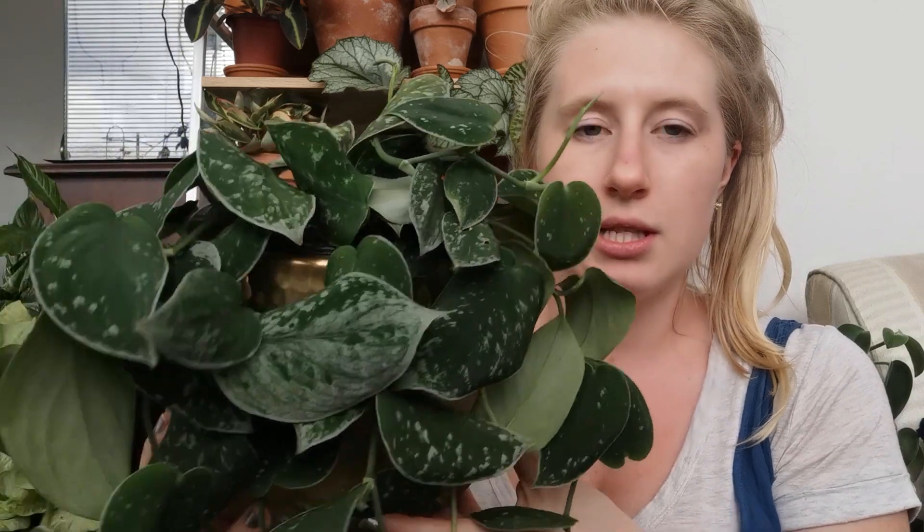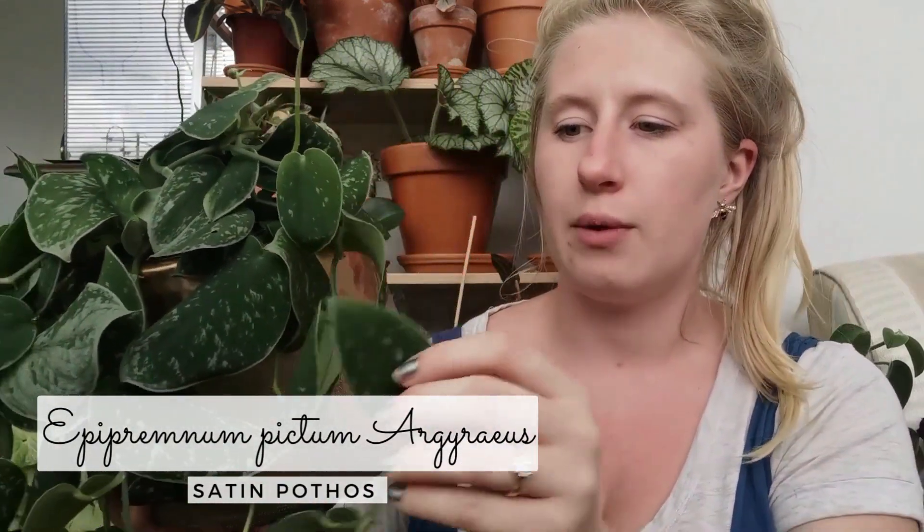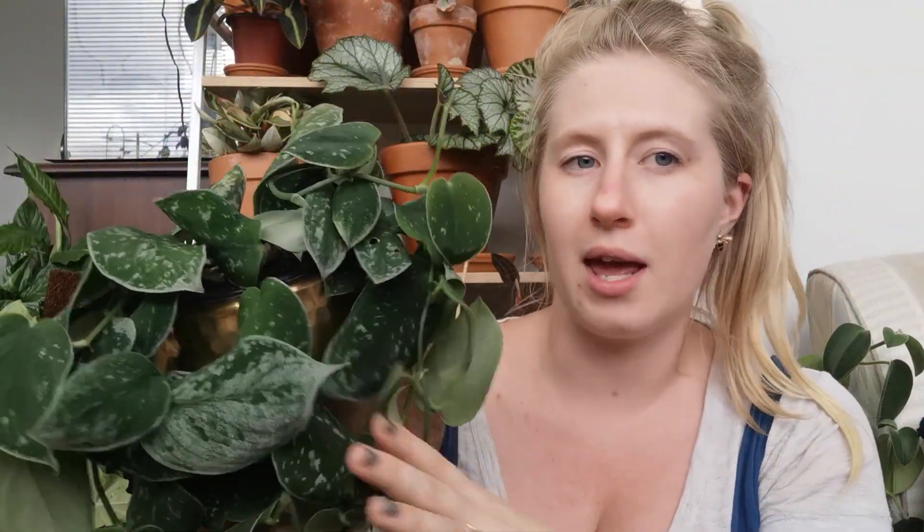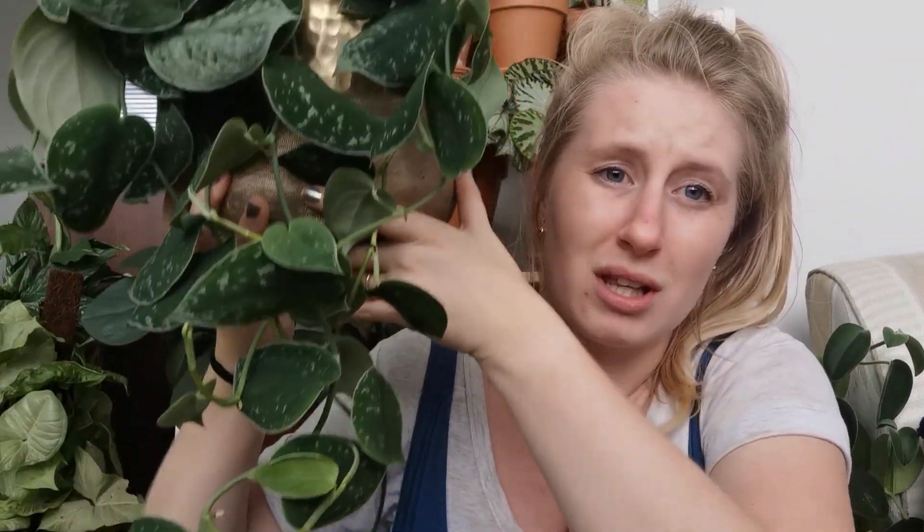Also got a Satin Pothos Argyraeus — I got both the pot and the plant. I've had one of these before, even one this big, but my others all got root rot. I feel like there might be a Silvery Ann strand in here because some of it looks very Silvery Ann to me. Anyway, he is beautiful and super lush — I love Satin Pothos and want to have all of them, so I had to get one to replace the one that died.